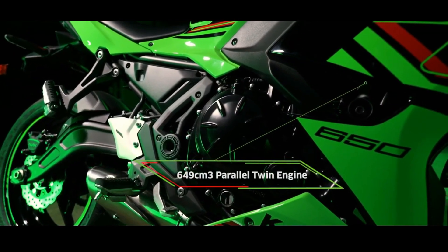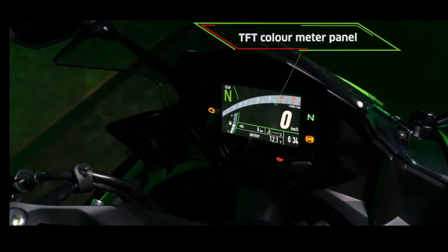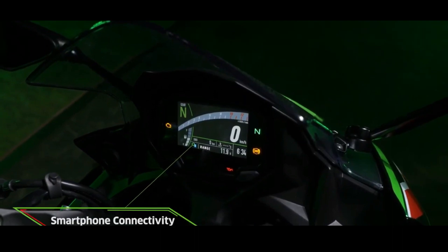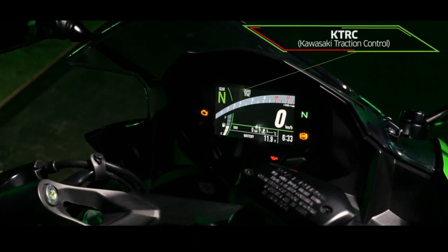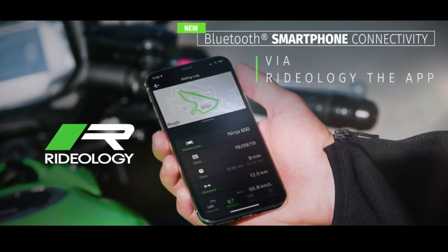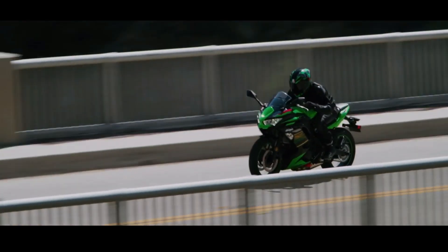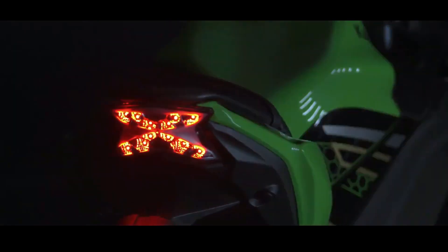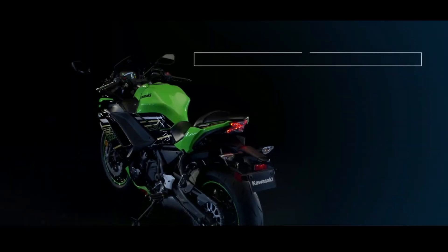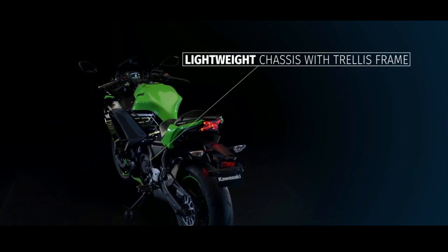Another change is the rear seat made with thicker foam so that passengers are more comfortable. Handling is guaranteed to remain easy to control because the trellis frame is maintained. The grip has more bite and the tire profile is more suitable for cornering at high speeds. The front suspension remains telescopic, chosen because it is lighter than upside-down forks, making it easy to control. The rims and brakes also remain the same, using left-right pedal discs and ABS brakes.